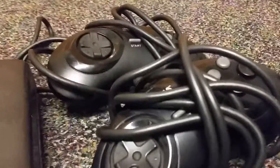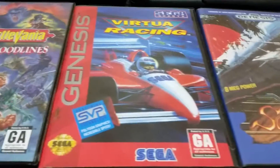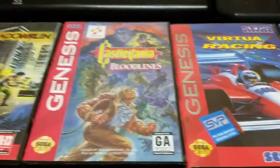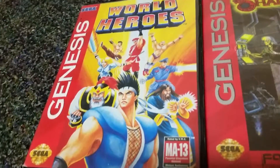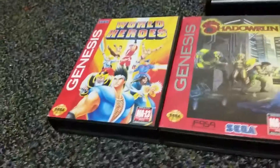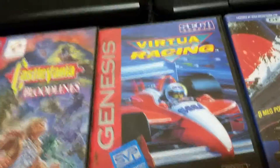I also got two controllers. Now for the games: Sonic the Hedgehog — this is the 'Not for Resale' version, even though it was resold, but whatever. Chakan, Soul Star, Virtua Racing, Castlevania Bloodlines, Shadowrun, and World Heroes. I think World Heroes is some sort of Street Fighter ripoff because my comments mentioned Bison — but maybe not, I haven't played it yet so I'm probably just being stupid. They all have their manuals, except Virtua Racing doesn't have its manual, but everything else does.